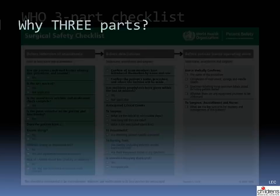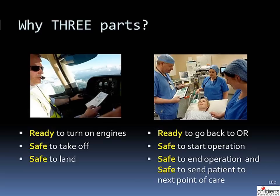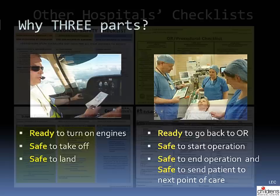So let's do this at Children's. This is the 19-item checklist that the World Health Organization developed — but why three parts? In the airline industry, pilots do three checklists: the first ensures they're ready to turn on the engines, the second ensures they're safe to take off, and the third ensures they're safe to land. Similarly in the operating room, we need to confirm we're ready to go back to the OR, then safe to start the operation, and lastly — a new concept — that we're safe to end the operation and send the patient to the next point of care.